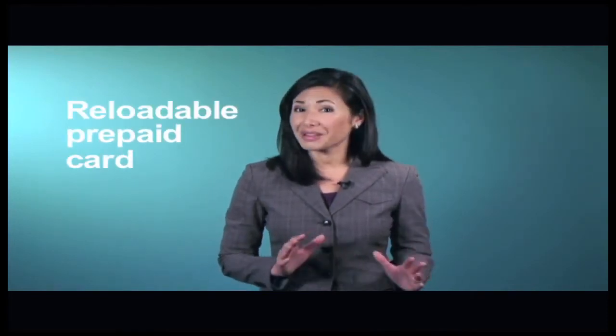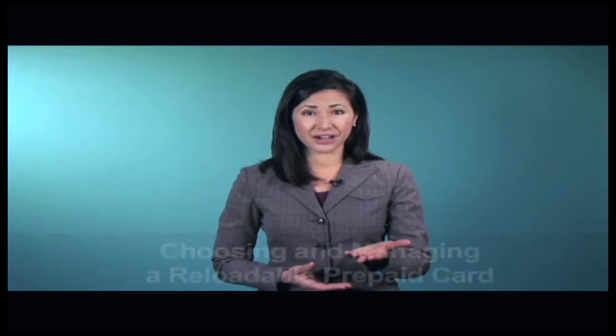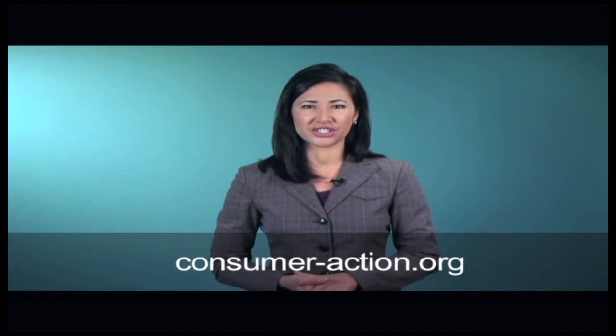No payment card is perfect for everyone or every situation, but if you think a reloadable prepaid card could be the right choice for you, visit Consumer Action's website to learn more about them, and view our video, Choosing and Managing a Reloadable Prepaid Card, to get tips on selecting the best card and using it wisely. Explore other personal finance and consumer topics at Consumer-Action.org.